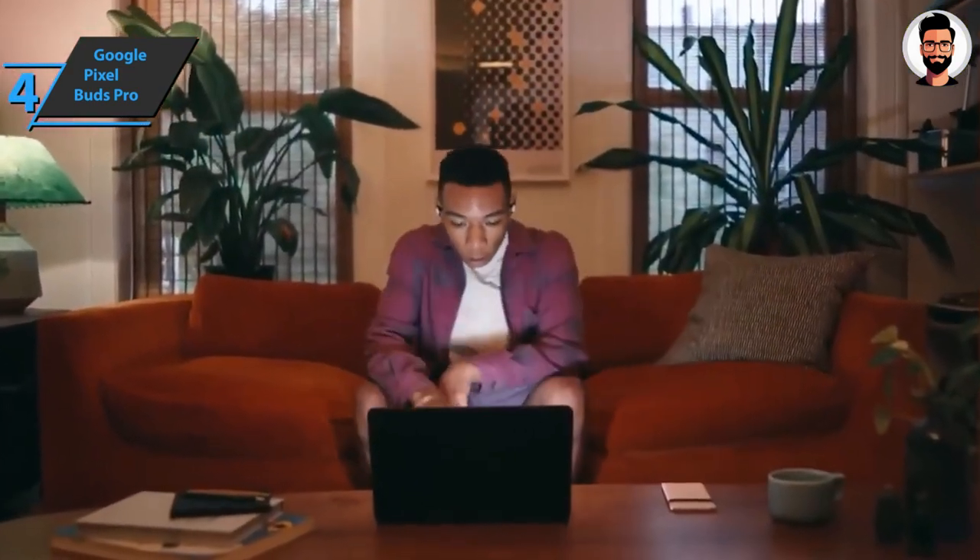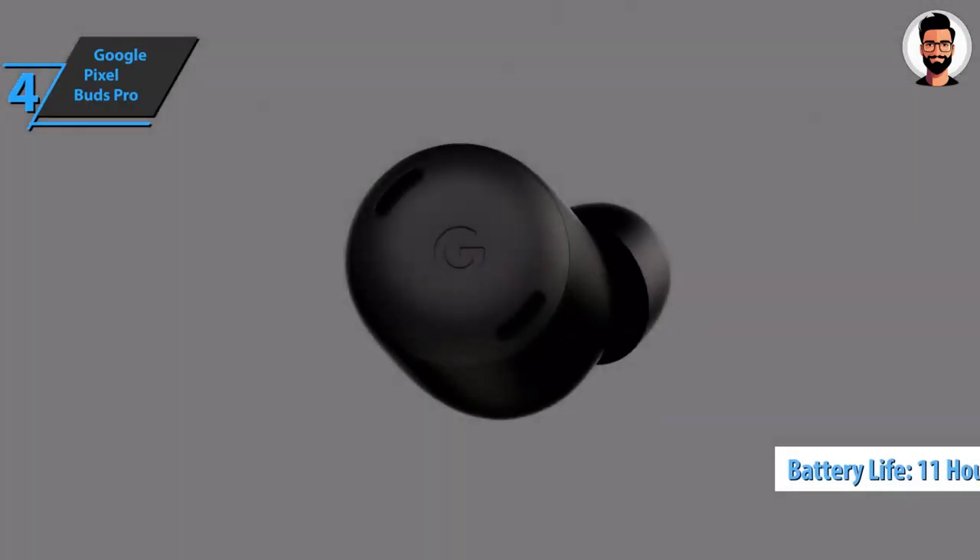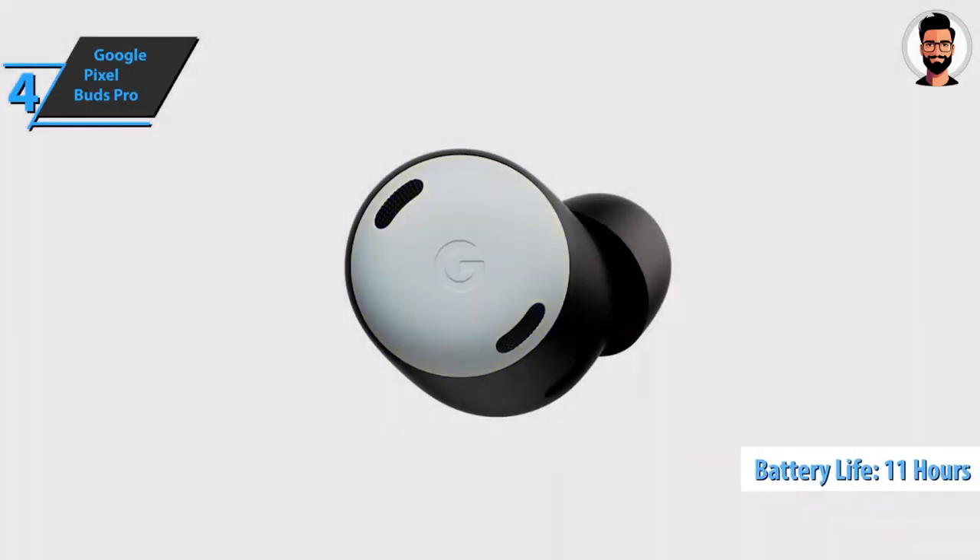According to Google, with active noise cancellation disabled, the headphones offer 11 hours of playback on a single charge and up to 31 hours of playback with a fully charged case.